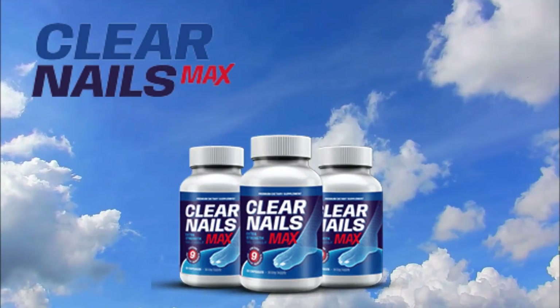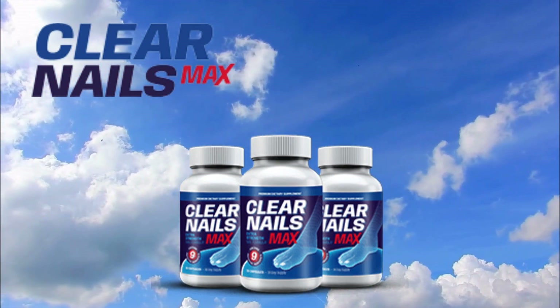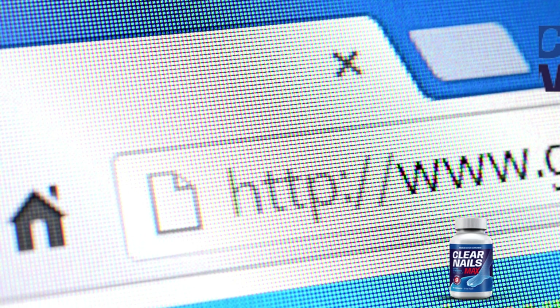Clear Nails Max is becoming so popular, there's something crucial you need to know. There's only one place to get the original product. I've left the link to the official website in the description below. Trust me, it's worth it.